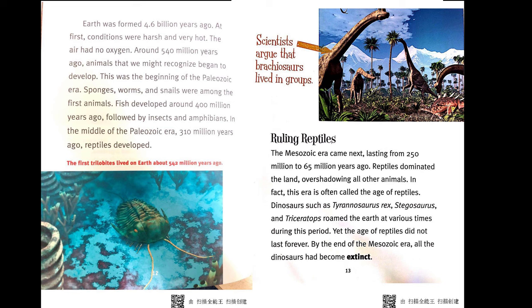Ruling Reptiles. The Mesozoic era came next, lasting from 250 million to 65 million years ago. Reptiles dominated the land, overshadowing all other animals. In fact, this era is often called the Age of Reptiles. Dinosaurs such as Tyrannosaurus rex, Stegosaurus, and Triceratops roamed the Earth at various times during this period. Yet the Age of Reptiles did not last forever — by the end of the Mesozoic era, all the dinosaurs had become extinct.